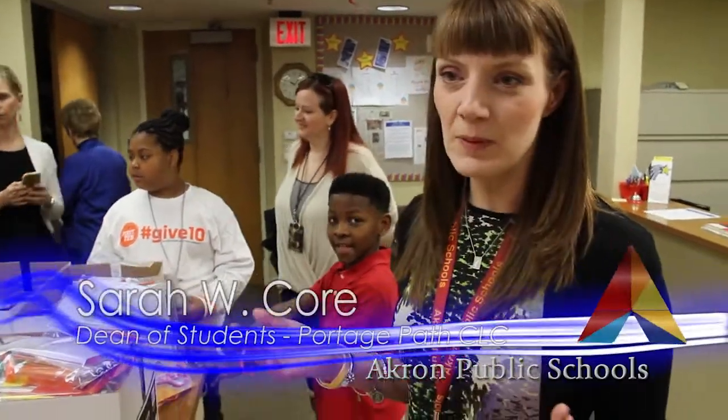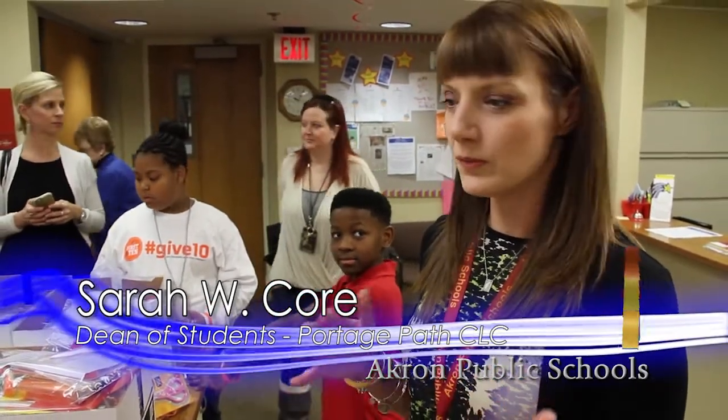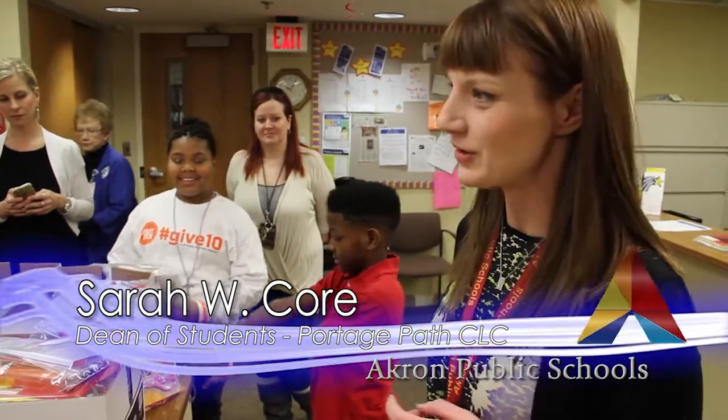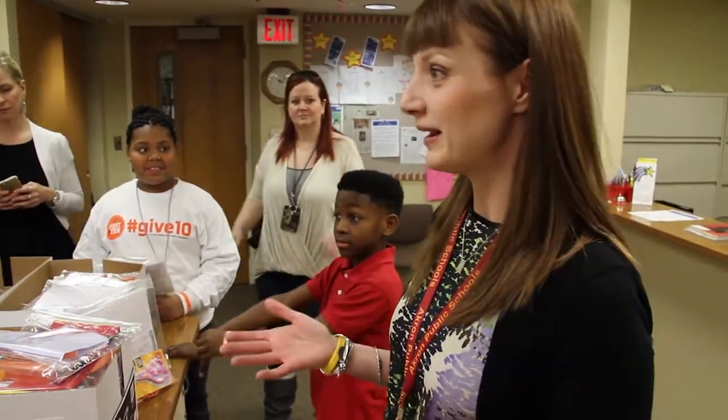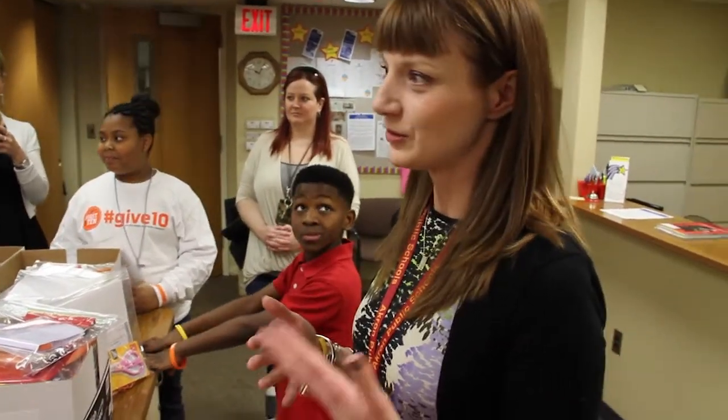We've been working on problem-based learning for years as a STEM-focused school, and we've partnered with the Browns — you can see Antonia's wearing a First and Ten shirt. The Browns promote service learning, and we thought, how can we mirror the two? How can we do standards-based learning and do a service project in one? And we came up with this idea.